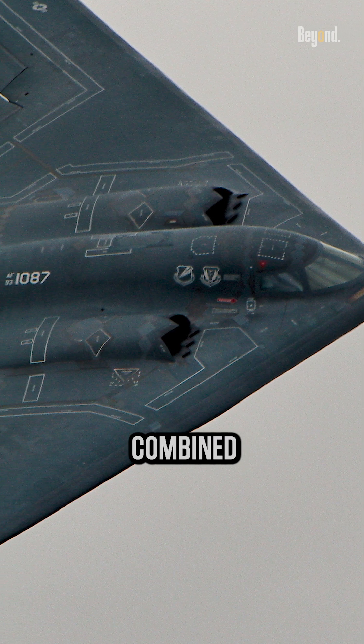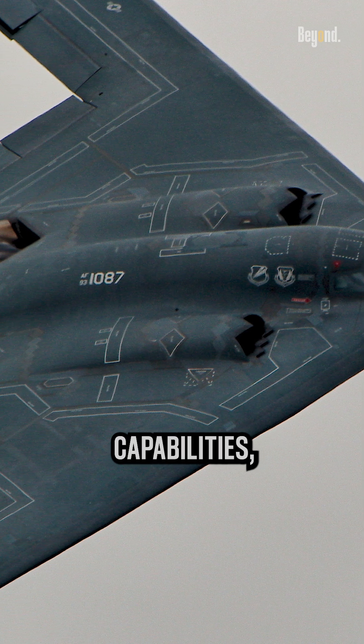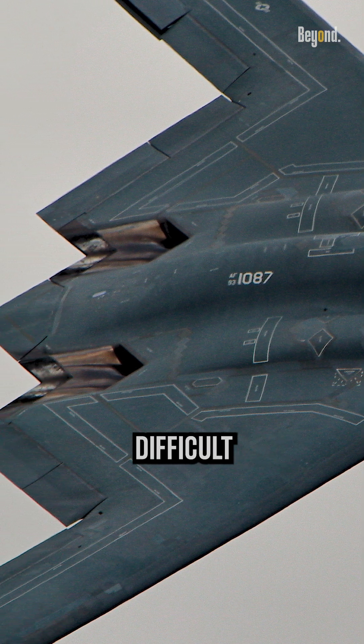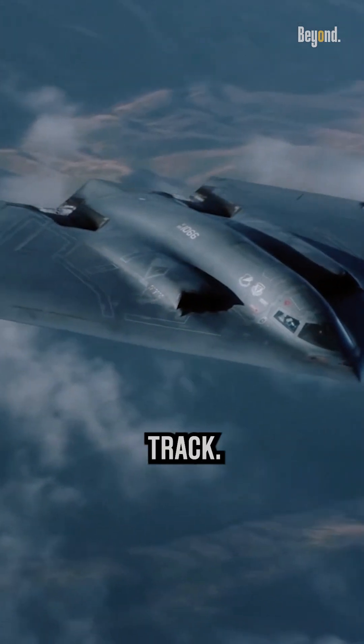The aircraft's sleek, low-observable design, combined with its subsonic flight capabilities, allows it to have a significantly reduced radar signature, making it difficult for enemy air defenses to detect and track.